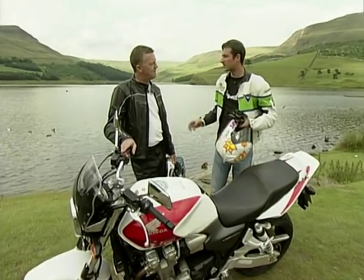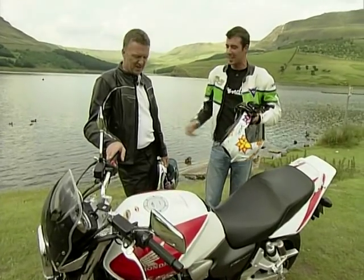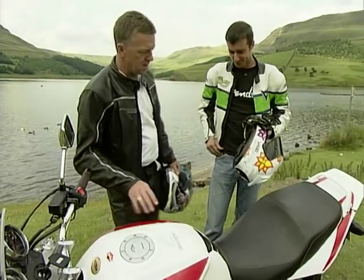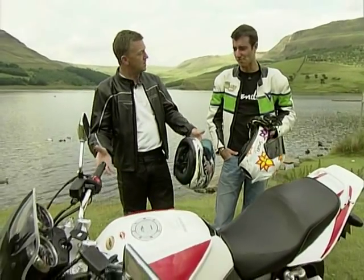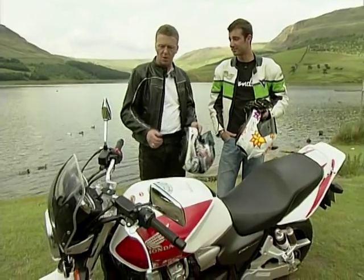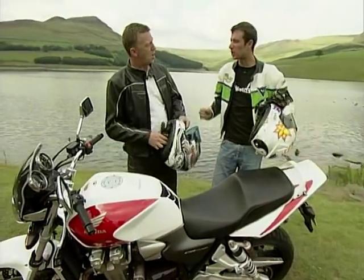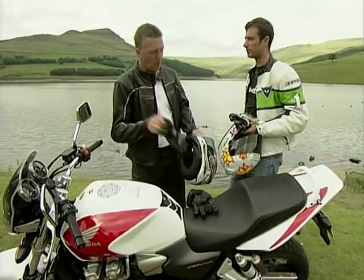CB1 came first, then they got the Blackbird motor, went off on a tangent, gave us the X11. Neither really found favour. Well they reckon this might just do the trick for them - it looks right doesn't it? Sort of semi-retro, nice red and white colour scheme, it's a Honda so it's going to be okay we think. Just hope it's got a bit of aggression - 30 points to beat, let's give it a go.